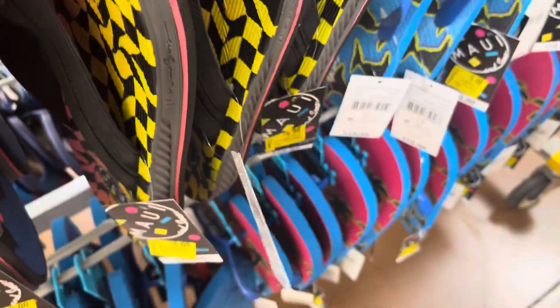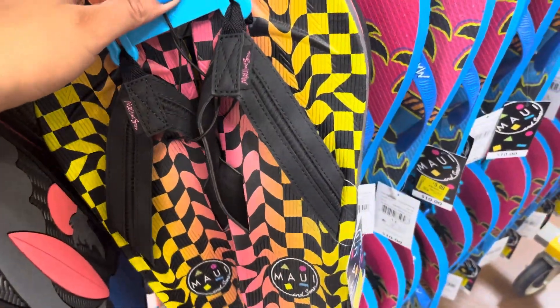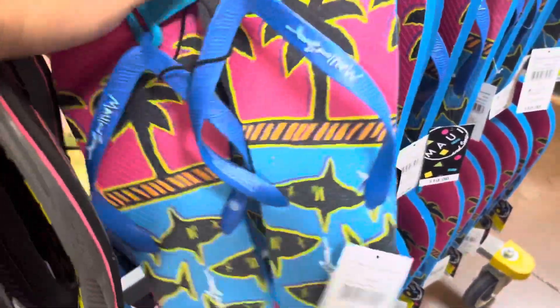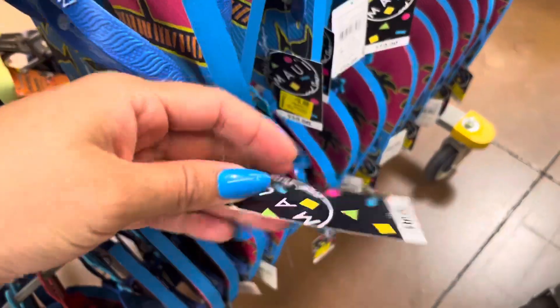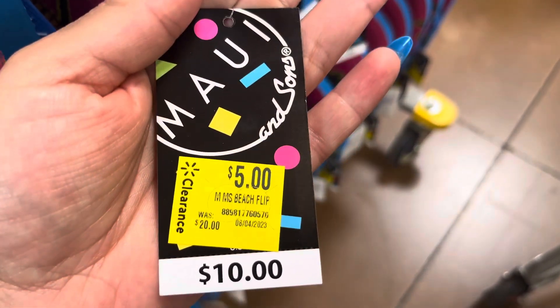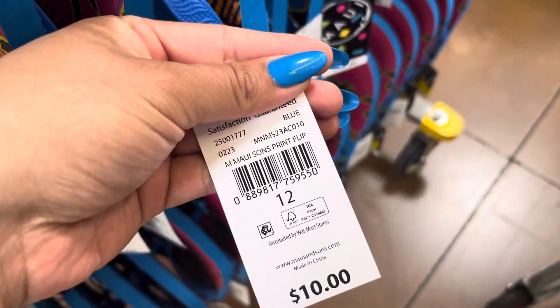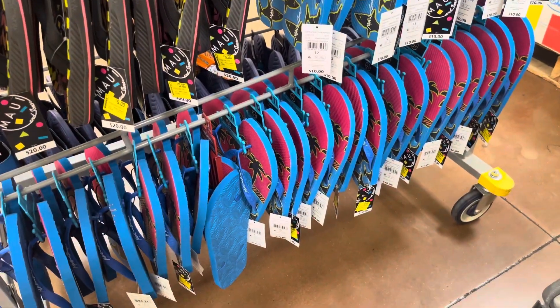These sandals are down to only $5 for this one right here. They also have this style right here for $5. This one was $10. I'm just going to keep watching these — I'm pretty sure they will lower them down a little bit, but they do have a lot of them left. That's why I'm going to wait for them to drop.